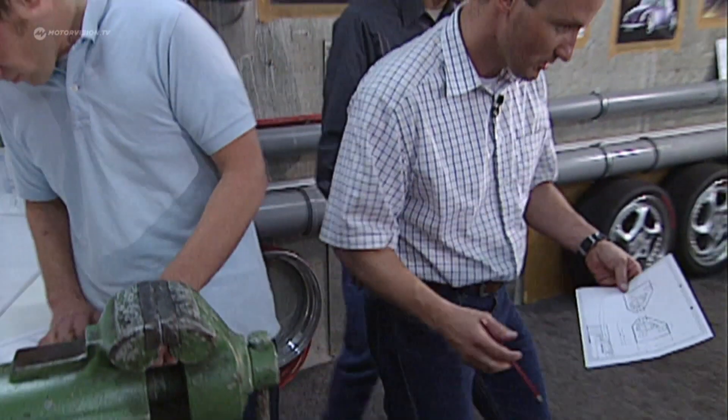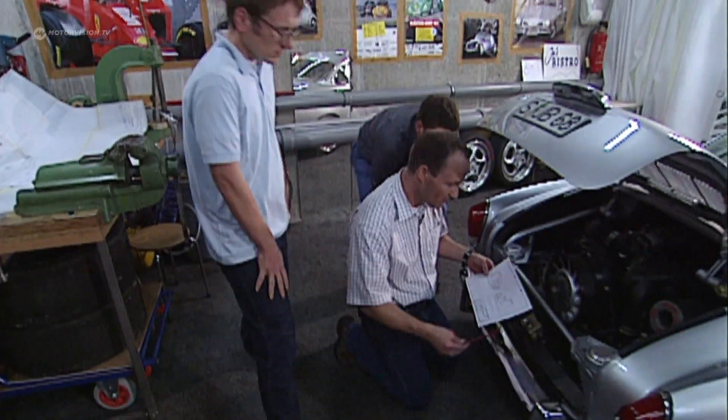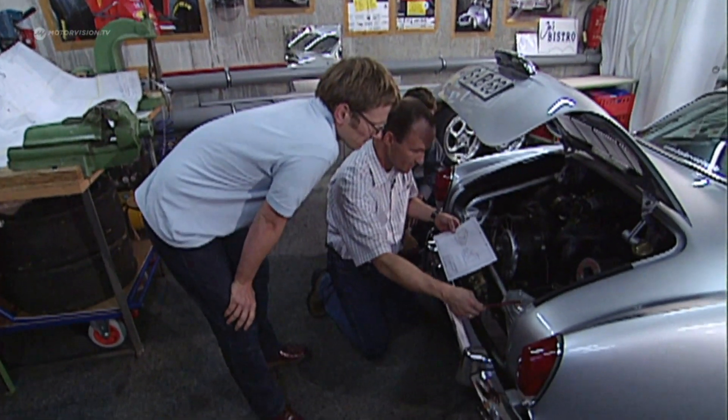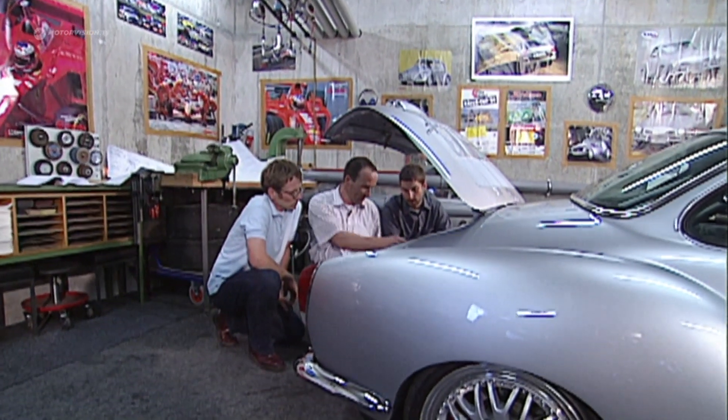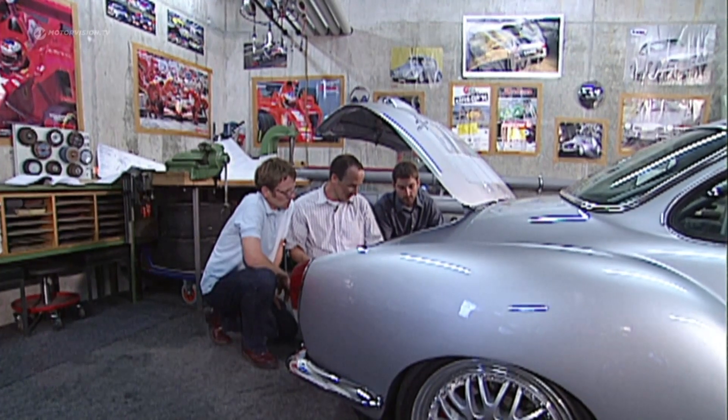Two former students of automotive engineering helped — without Stefan Detling and Andres Köhler, Jochen Bader would have failed. Suspension, brakes, aerodynamics — that can't be done alone. This car is even the subject of their dissertation work.